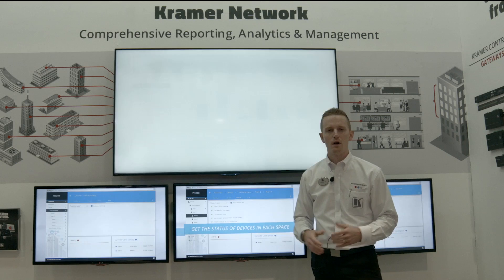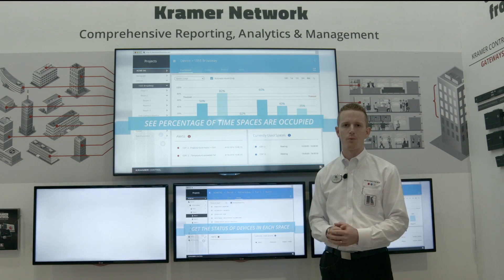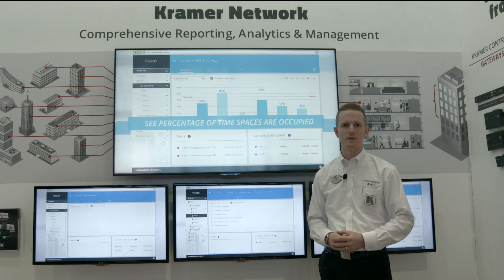That's about it from Kramer Control here at Infocom 2016. You can find Kramer Control and all other Kramer products at bzbexpress.com. Thanks for watching.